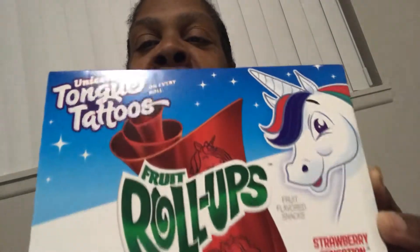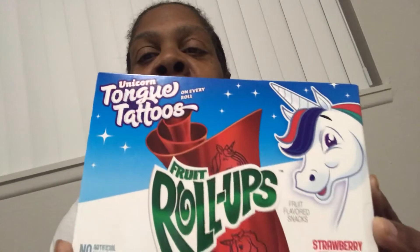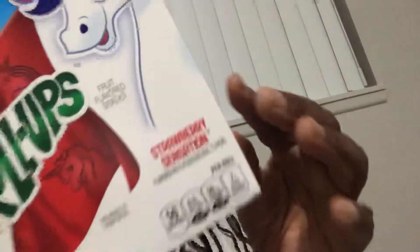First I have these fruit roll-ups — they are unicorn fruit roll-ups. I've never had these before, so it's going to be a first time. It does say it has a tongue tattoo; I won't be doing that, but I will be opening and showing you the design. They come in 10 packs, are classified as strawberry sensations, have 50 calories in each one, and feature unicorn tongue tattoos on every roll. No artificial flavors and gelatin free.